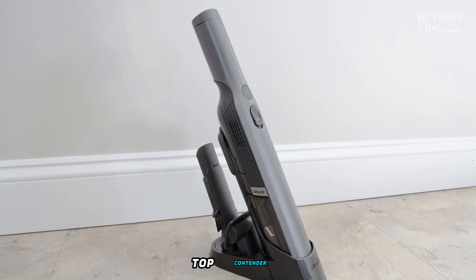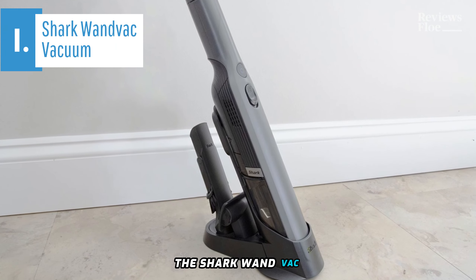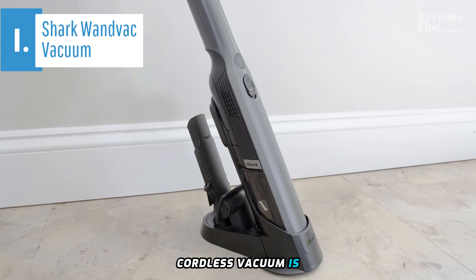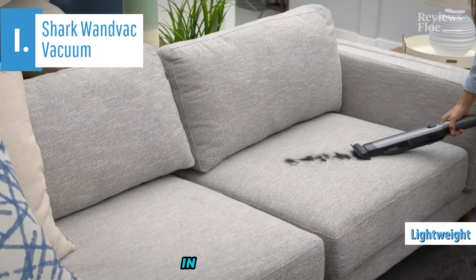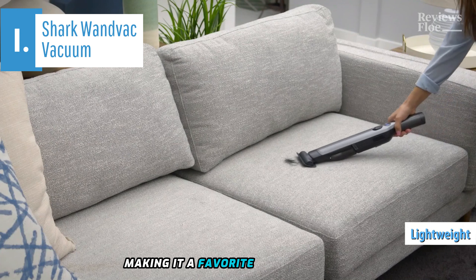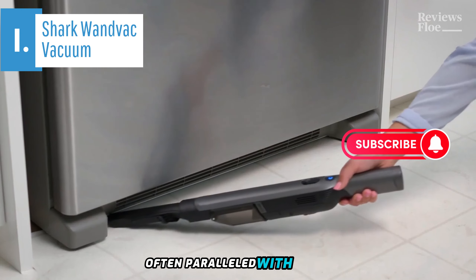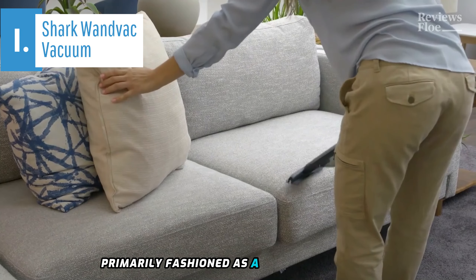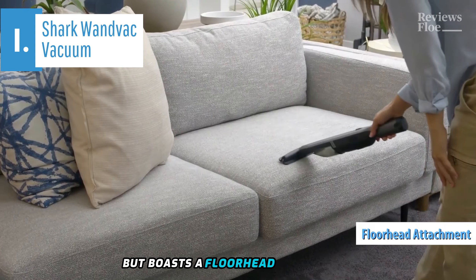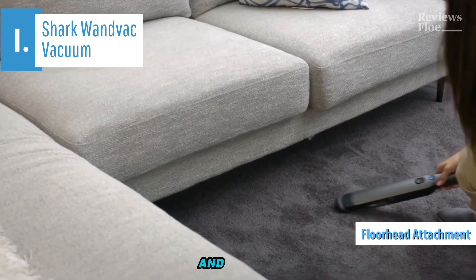Introducing the top contender and gold medalist in the handheld vacuum category for 2024, the Shark WanVac. This high-powered cordless vacuum is your go-to for minor cleaning tasks. It stands out for its lightweight design and superior reach, making it a favorite amongst users. Shark is a household name in the vacuum industry, often paralleled with Dyson for its impressive power and suction abilities. The Shark WanVac is primarily fashioned as a handheld vacuum, but boasts a floor head attachment, enabling it to double as a stick vacuum for cleaning hard floors and carpets.